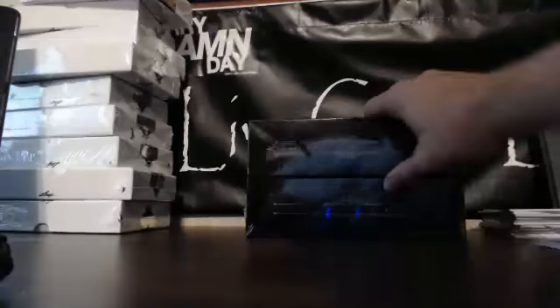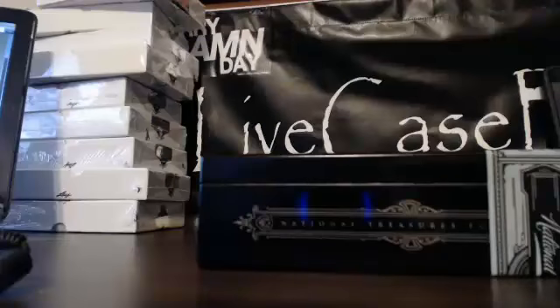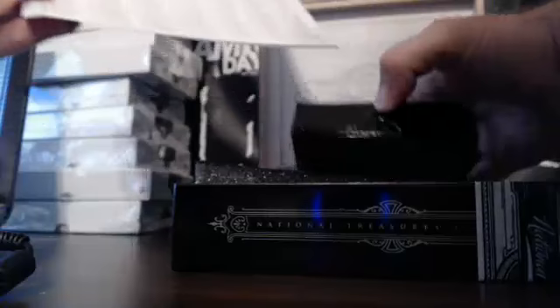Next we go to 2011. Looking for a Cam Newton — if anybody pulled one, I am an interested buyer. That would mean you, Chris. We pulled one RPA out of this, and it was an A.J. Green.